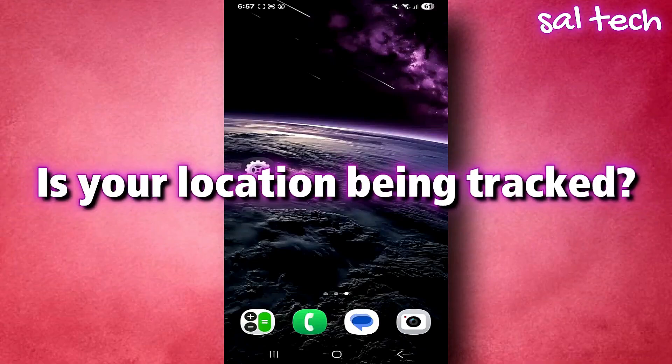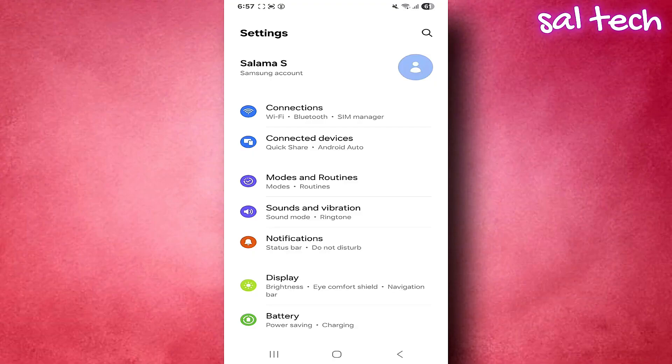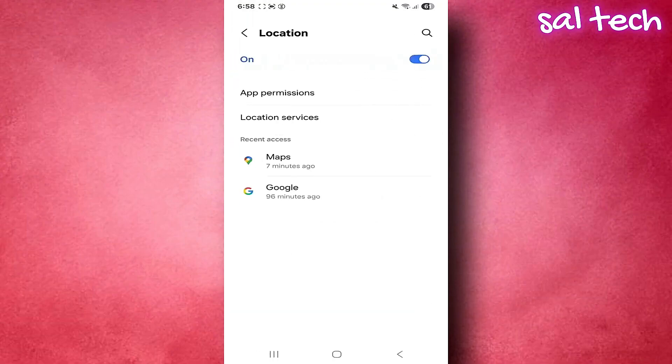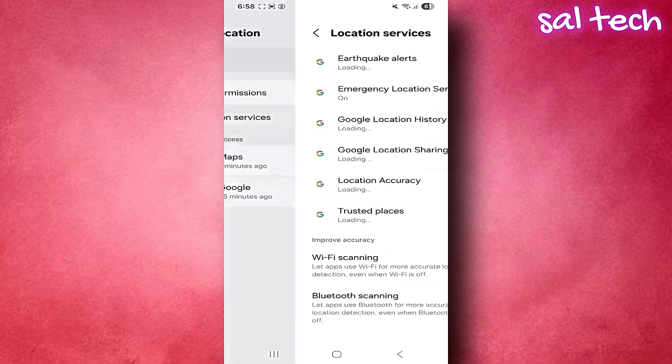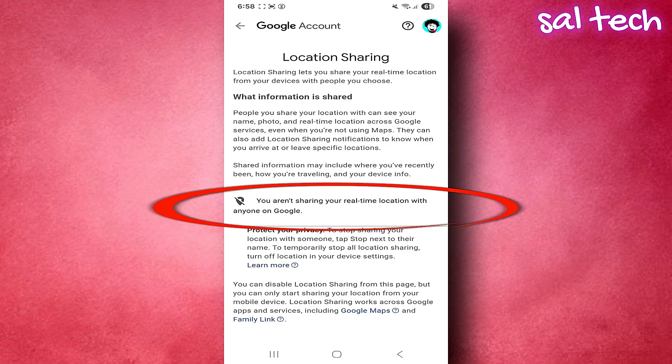Number one: is your location being tracked? Go to Settings → Location → Location Services → Google Location Sharing. If you find an unknown person there, then they're seeing your location in real time — that's very dangerous. This feature is useful if you're traveling with friends and want to keep track of each other's location. But if you see a strange name, tap Stop Sharing immediately.